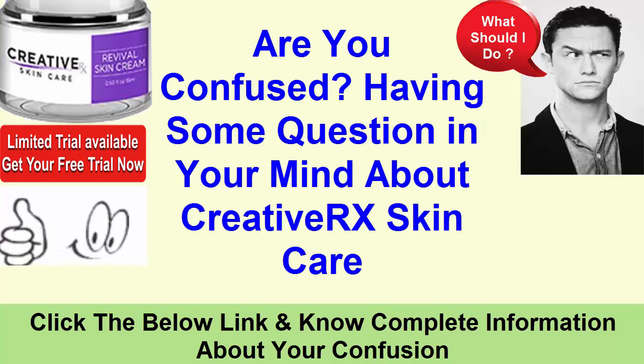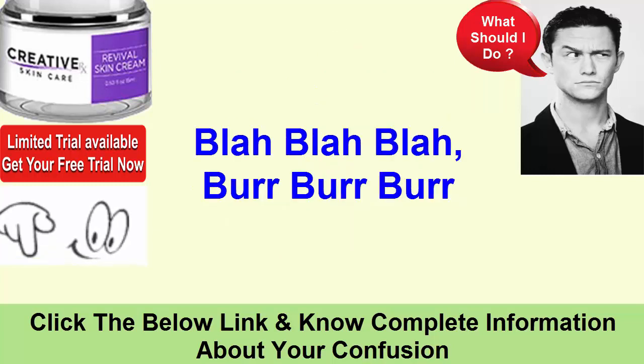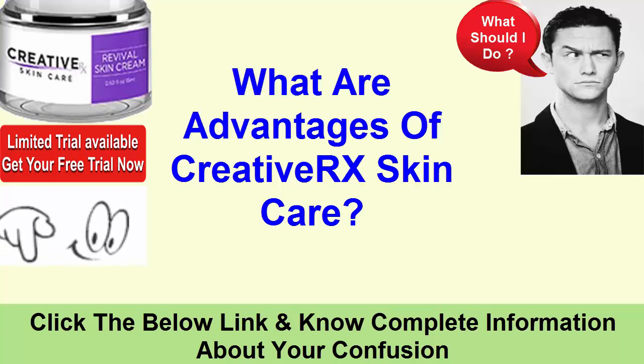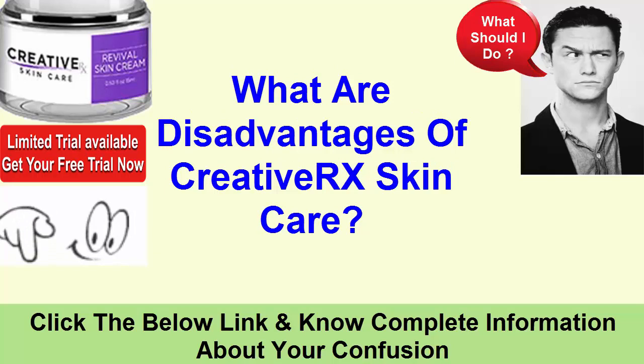Are you confused? Having some questions in your mind about Creative Rx Skin Care? What is Creative Rx Skin Care? What are the advantages of Creative Rx Skin Care? What are the disadvantages of Creative Rx Skin Care?